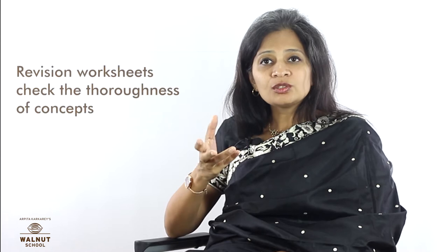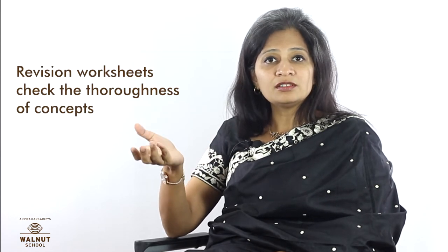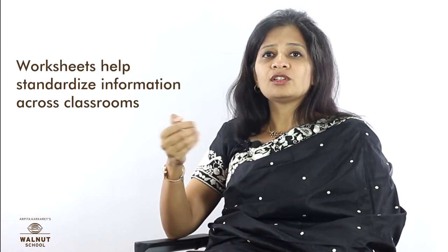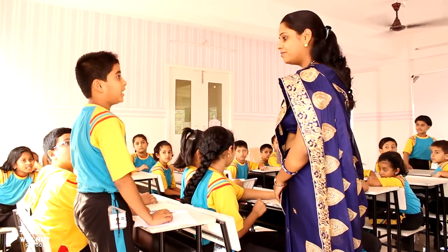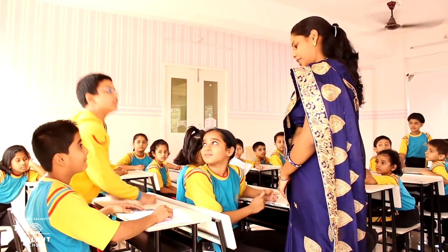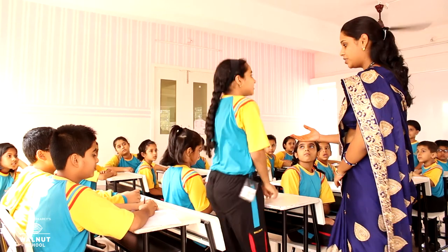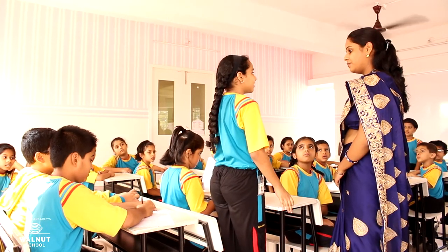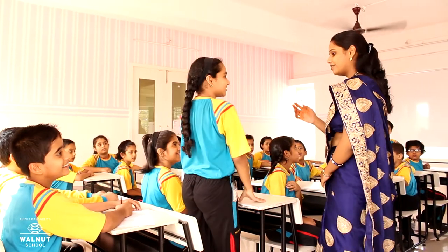Once a concept is taught, we have special revision worksheets which ensure thoroughness in what has been learned. Worksheets help us standardize the information taught across classrooms. They also take away the burden from teachers of writing on the board or dictating in class. Because of this, a Walnut teacher gets more time to actually teach, can move around freely in the classroom, and can help children correct their mistakes on the spot.